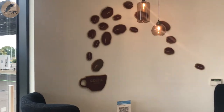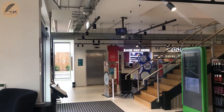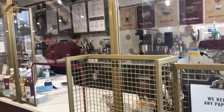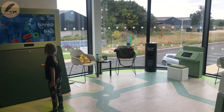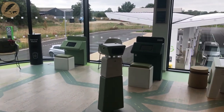Inside, at first glance, it seems like your typical but pint-sized service station, where you can pick up snacks, magazines and gadgets for the road, or grab a pastry, cake, coffee or tea. But venture upstairs and there is a play area for the kids, with an augmented reality screen and digital games.